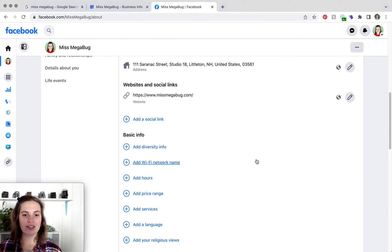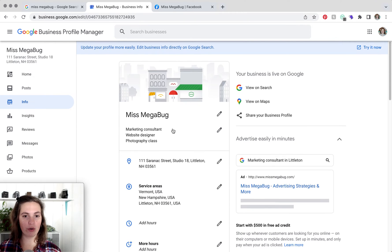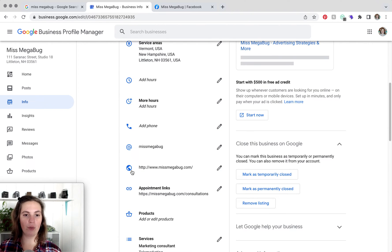If you have a customer-facing address, absolutely make sure that that's there as well. The last thing you want to do is make sure that your hours are identical. On Google, all of this information is in the Info tab: your category, your address, your service areas, where you would add your hours, your phone number, and your website.